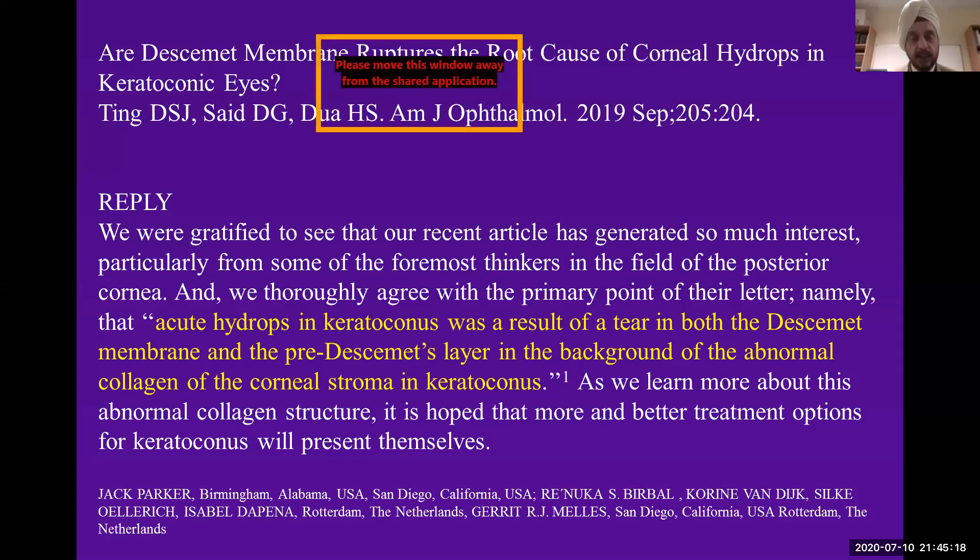They replied to our letter — all published in the AJO — saying: 'We are gratified to see that our recent article has generated so much interest, particularly from some of the foremost thinkers in the field of posterior cornea. We thoroughly agree with the primary point of the letter — namely, acute hydrops in keratoconus is a result of a tear in both Descemet's membrane and the pre-Descemet layer, in the background of abnormal collagen of the corneal stroma in keratoconus.' We are in concordance that this layer has to tear to give you acute hydrops.